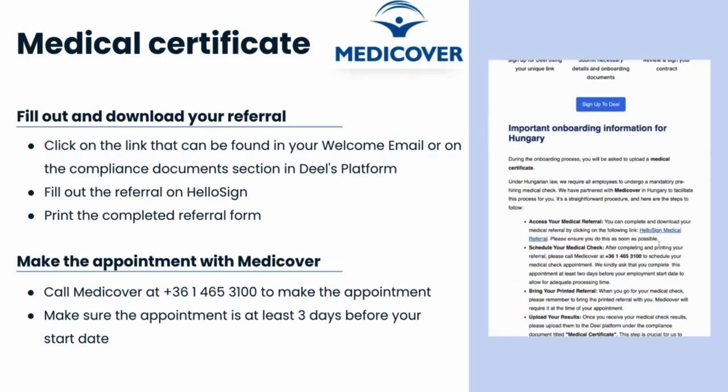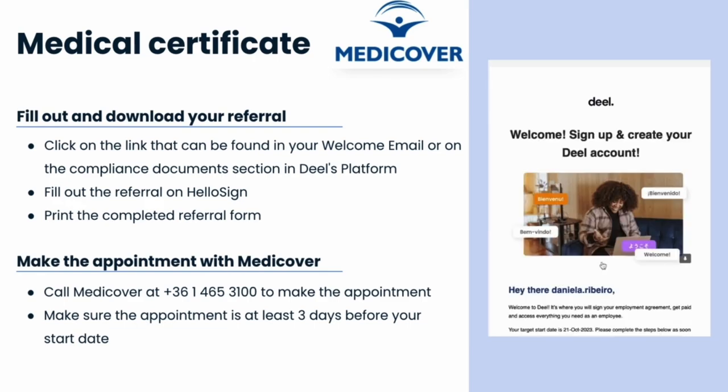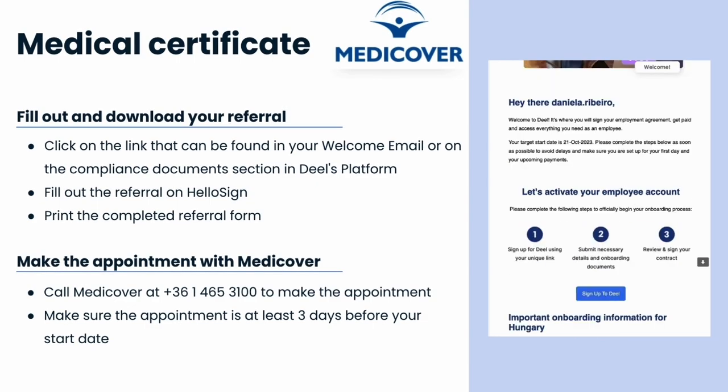The referral form needs to be filled by you with the requested information, including your full name, date of birth, address, job title, social security number, and today's date.